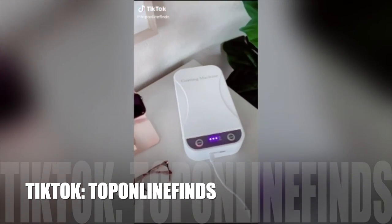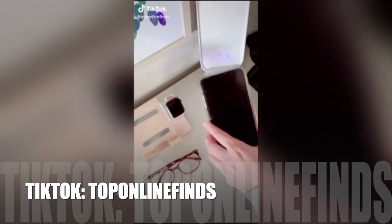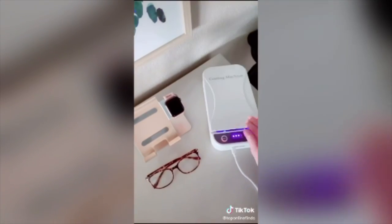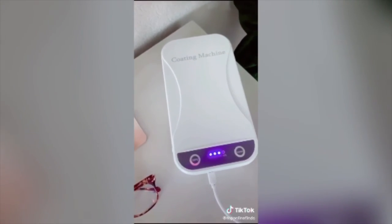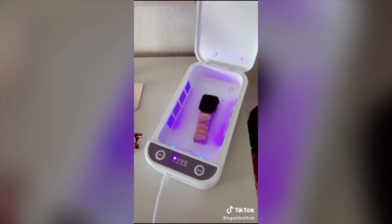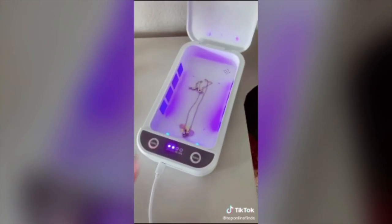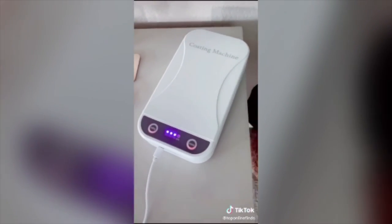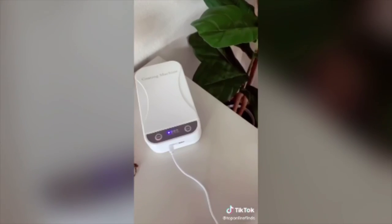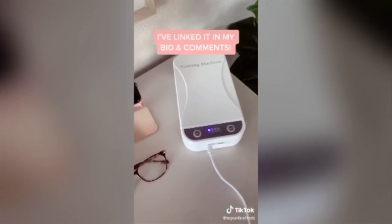I've become such a germaphobe with everything going on, so this UV light sanitizer box has been so handy. You just put your phone in there, push the button, and it sanitizes it in just three minutes. It also works on other things like watches, glasses, and jewelry, and you can fit a lot of other things in there too. It kills 99% of germs — so if you are a germaphobe like me and like to keep things clean, I would highly recommend this.